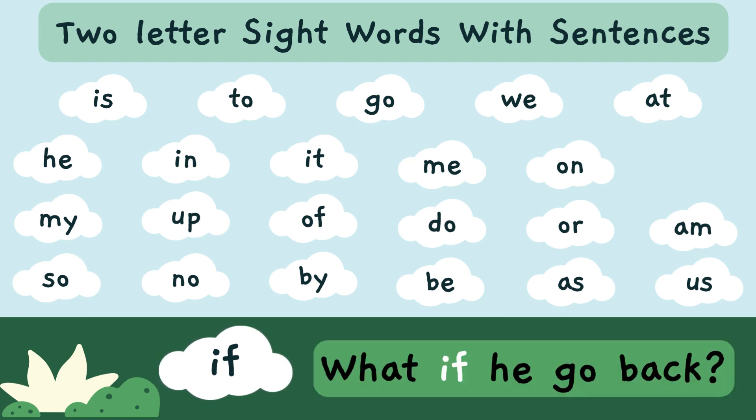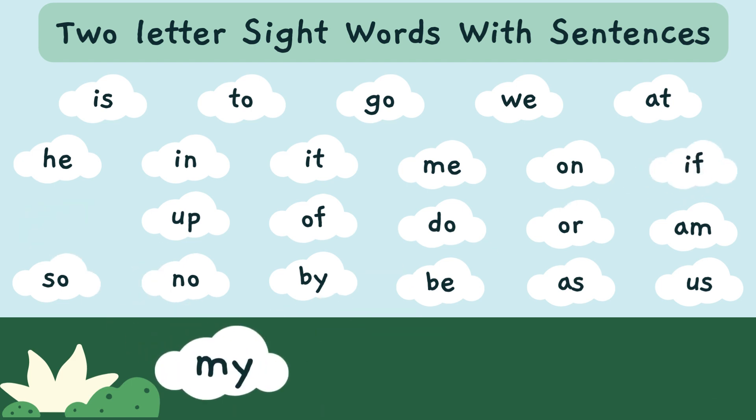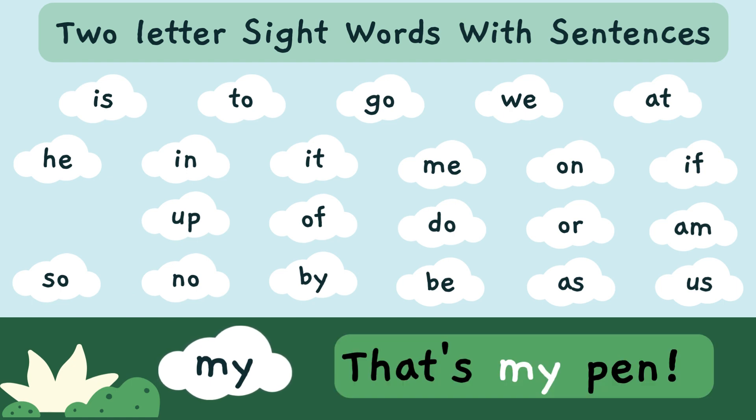What if he goes back? 'If' — I-F — is a sight word. That's my pen. 'My' — M-Y — is a sight word.